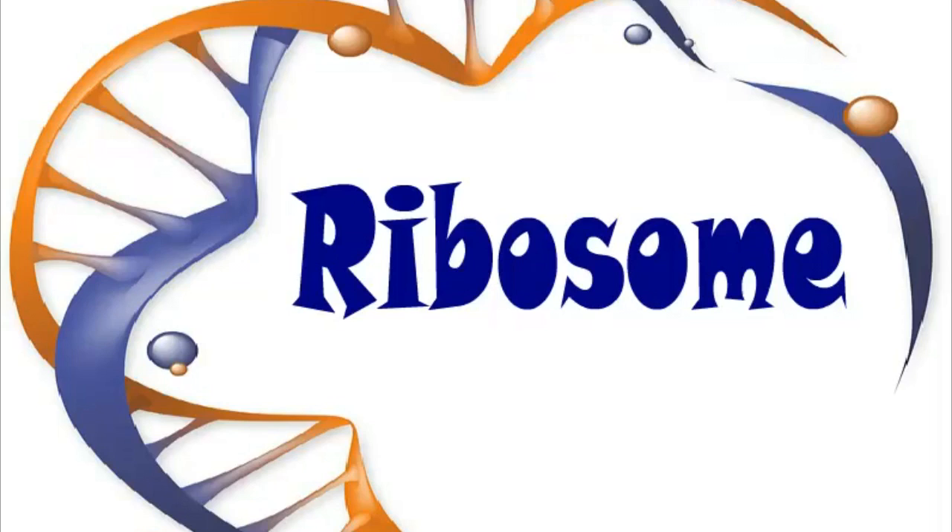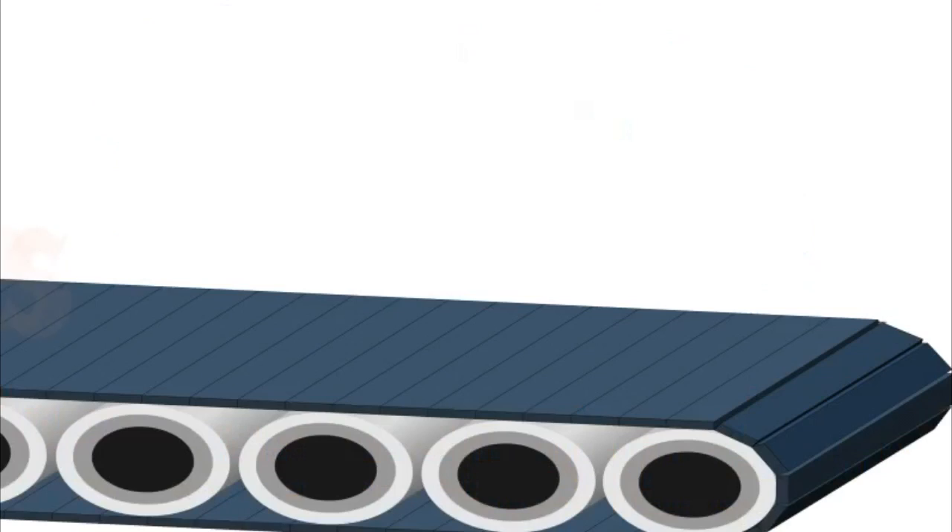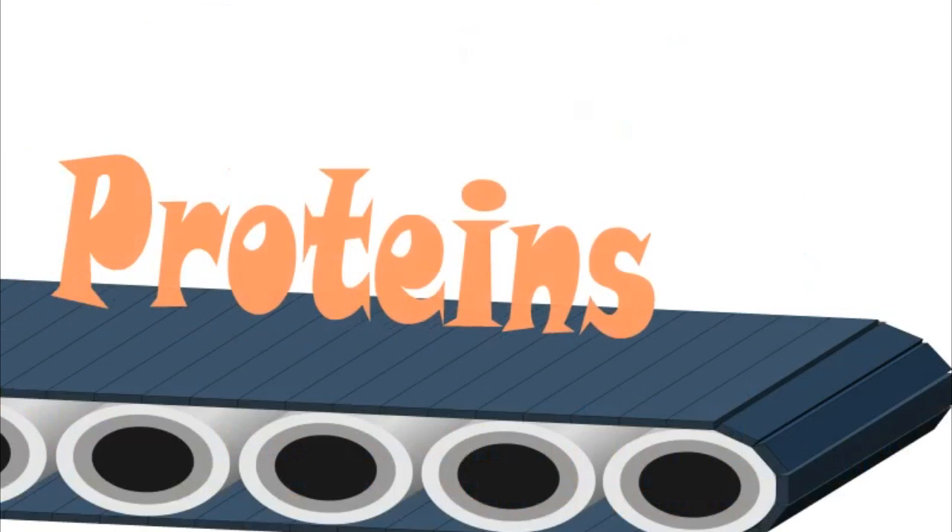Ribosomes are organelles that are like little factories. They make something called proteins that the cell needs.